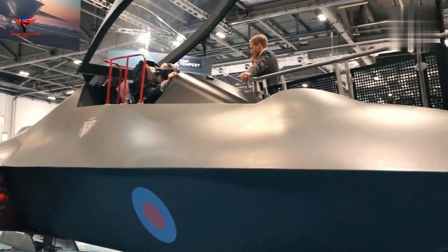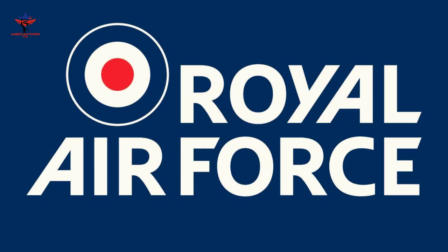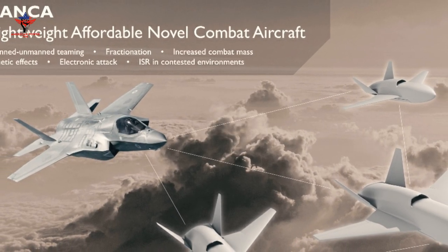As part of the Tempest program, the Royal Air Force is also working on LANCA — Lightweight Affordable Novel Combat Aircraft — an unmanned aerial vehicle designed to fly alongside the Tempest and provide support and upgrades.